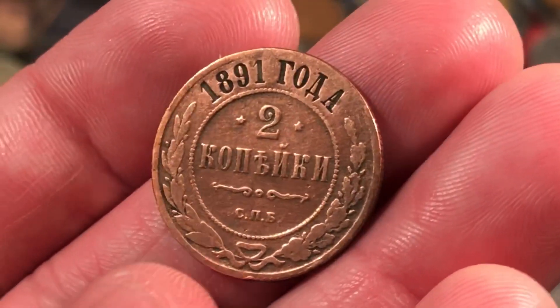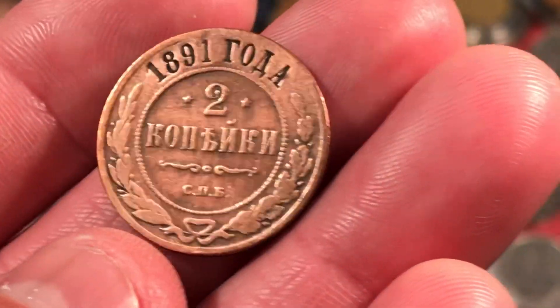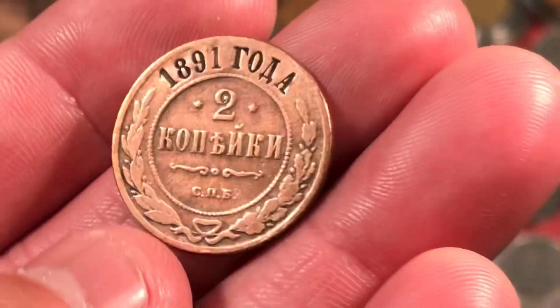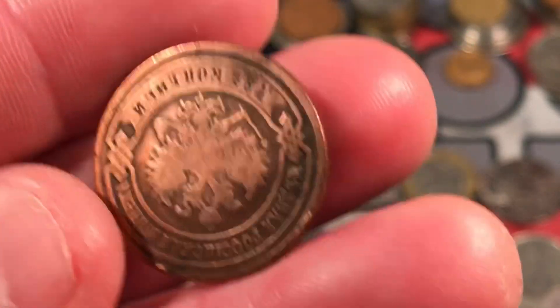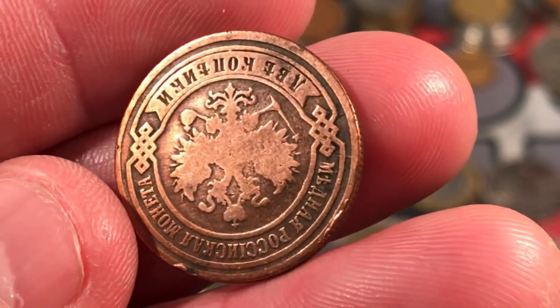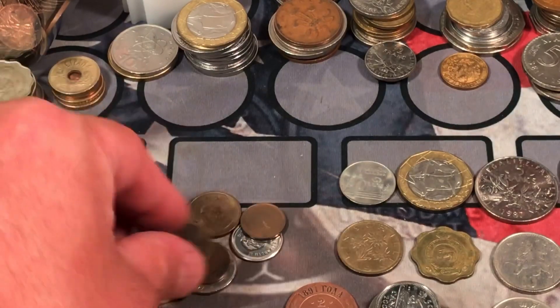What is this here? 1891, two kopecks from Russia. That is a crazy looking coin — it is super clean, probably been cleaned and polished, with the two-headed eagle. Russian coins are definitely really cool looking. 1891 — that's the oldest one so far.